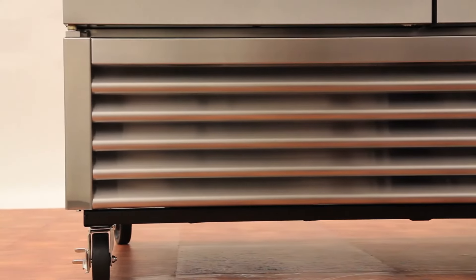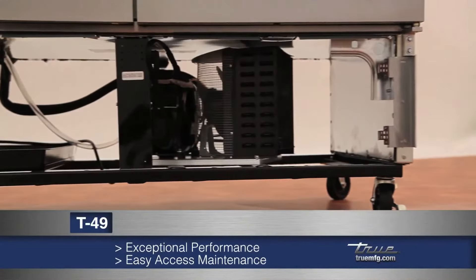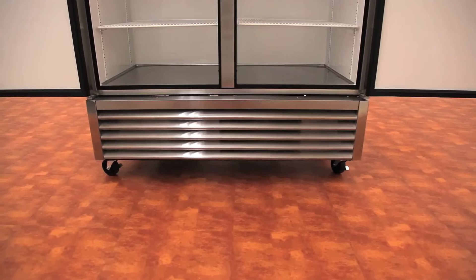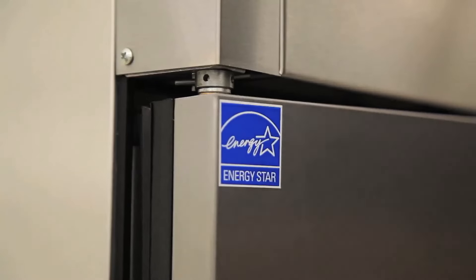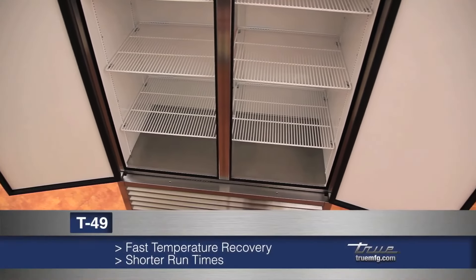The T49's bottom mount design has many advantages. The first is an easily removable grill, which provides easy access for maintenance. This simplifies the important process of cleaning the condenser. With the condensing unit on the bottom, not only does it operate in the coolest environment, it also offers top storage and a no-stoop lower shelf. The Energy Star qualified T49 has an oversized and balanced refrigeration system that ensures faster temperature recovery and shorter run times in the busiest of food service environments.